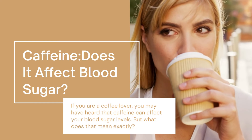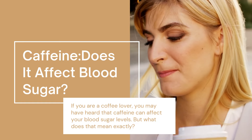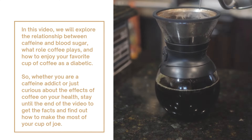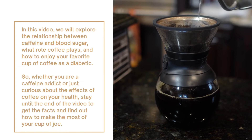Caffeine — does it affect blood sugar? If you are a coffee lover, you may have heard that caffeine can affect your blood sugar levels. But what does that mean exactly? In this video, we will explore the relationship between caffeine and blood sugar, what role coffee plays, and how to enjoy your favorite cup of coffee as a diabetic.